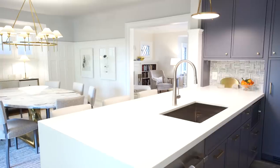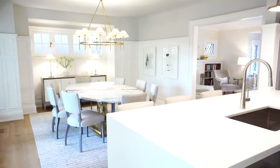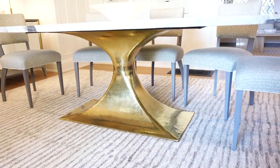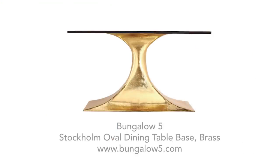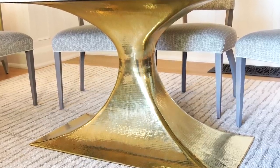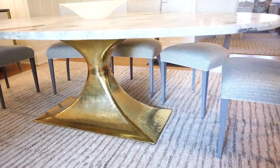The table base is a fabulous hammered brass pedestal — an elegant, contemporary piece with texture and that glint of brass. I almost used this base on a hotel project a few years ago and always wanted to order it. It can be ordered just as a base, and it's contemporary and quiet with great presence.